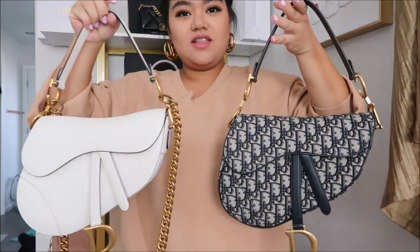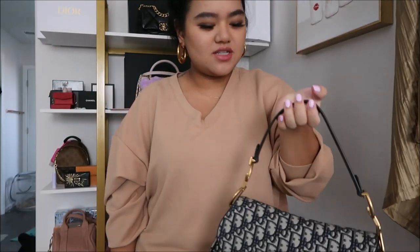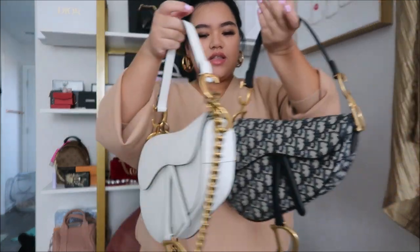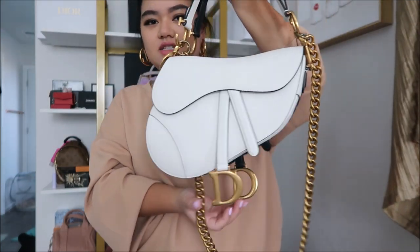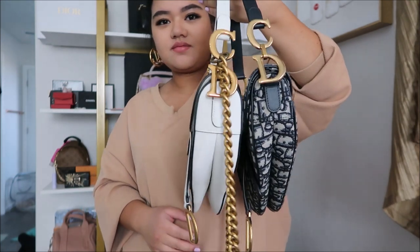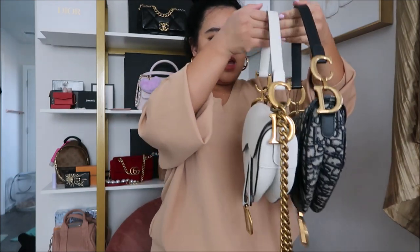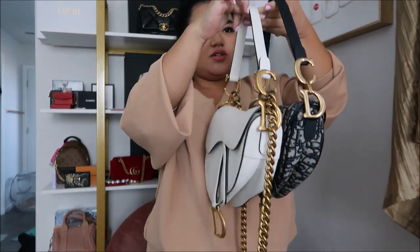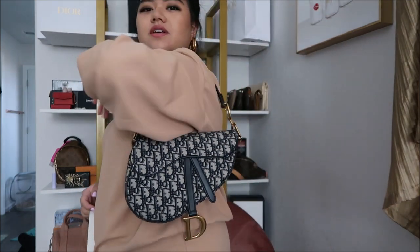This is what they look like side by side. The oblique, for whatever reason, just seems a little bit bigger — like longer. The D is definitely longer. I don't know if it's because it's handmade or what. And the shoulder drop on the oblique one is a little lower for whatever reason.